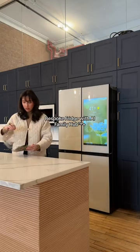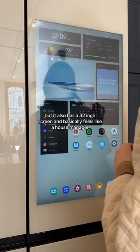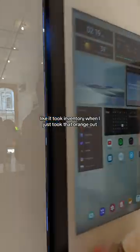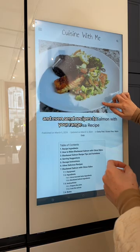Coming in at number three, the bespoke fridge with AI Family Hub. It's beautiful, but it also has a 32-inch screen and basically feels like a house manager — it helps you organize your life, you can listen to music, and it keeps track of what's inside the fridge. It took inventory when I just took that orange out. My favorite part might be that you can pull up recipes and even send recipes to your range,